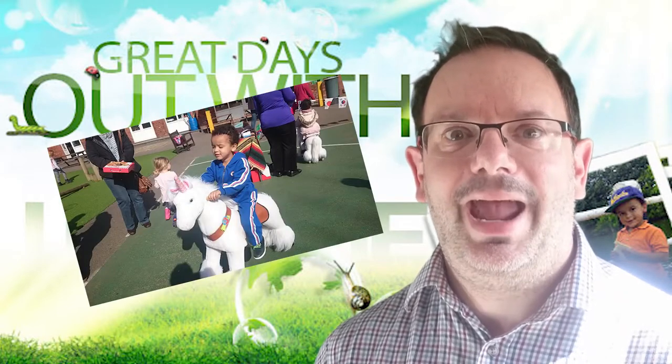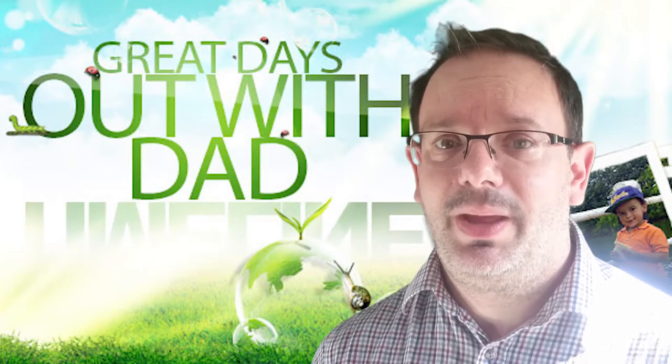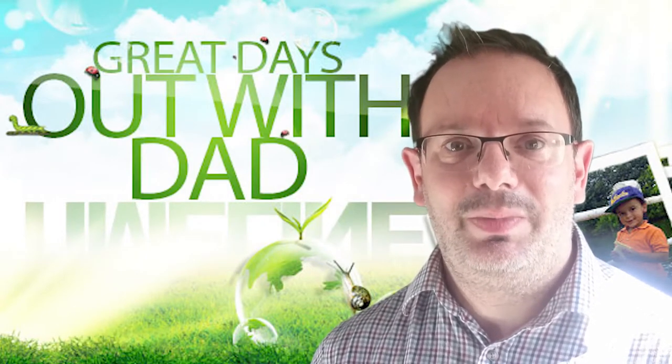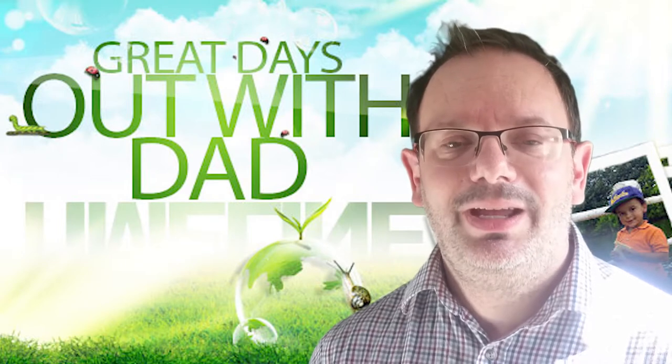Now I don't know about you, I have never seen anything like this in my life. Amazing — he really enjoyed it, and you'll see on the video how he got on, on actually a pink unicorn.